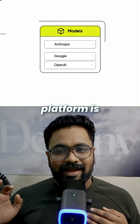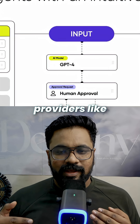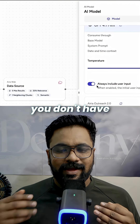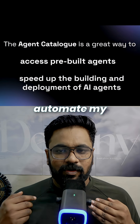The platform is model agnostic, which means you can choose and switch between different LLM providers like GPT, Gemini, Claude, or even your own proprietary model, so you don't have to lock in on a single vendor. I got to test it out and I was blown away by how easily I could automate my existing workflows.